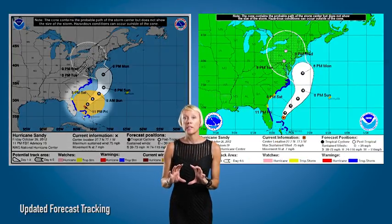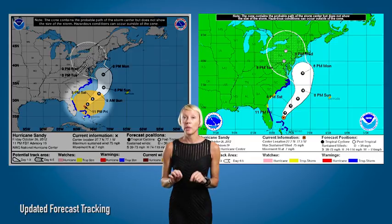The storm tracking map has also been changed. There are new colors, it's sharper, but the biggest and most important change is a shaded orange area that shows the extent of the damaging winds, because the damaging winds can happen outside the cone.